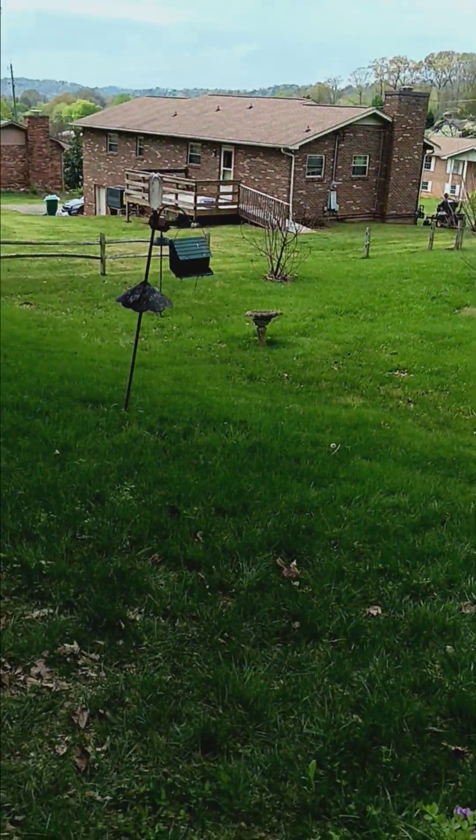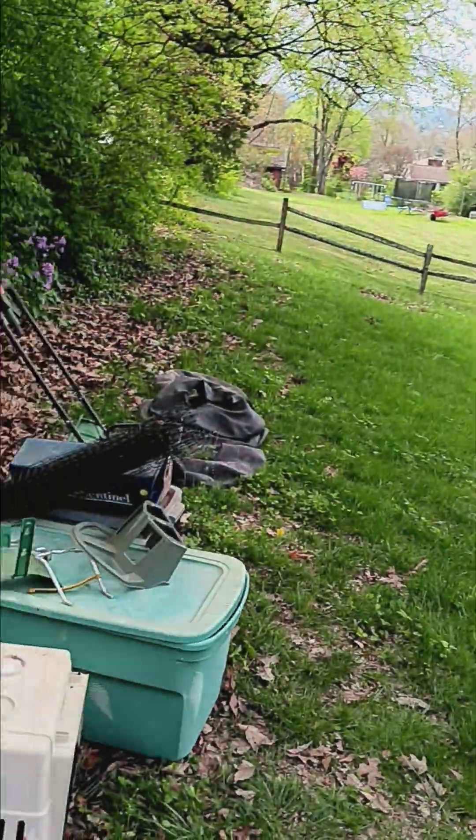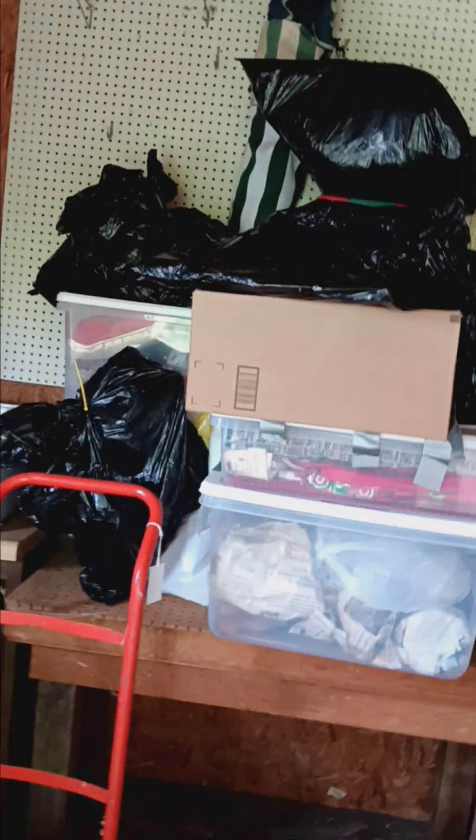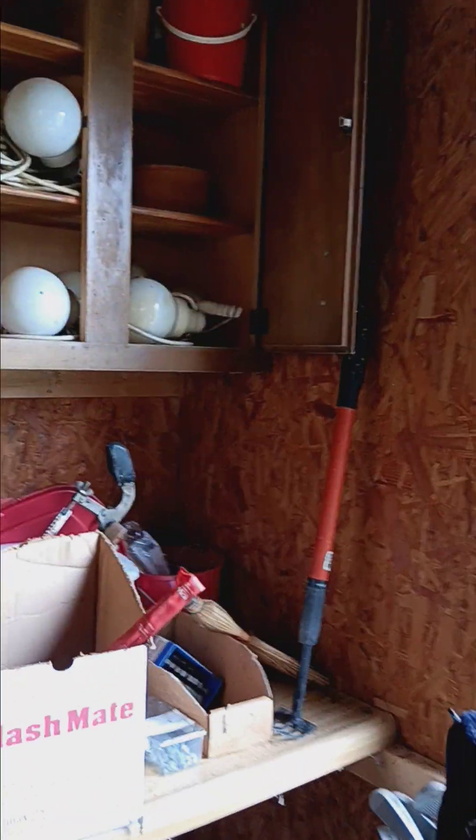Now we're in the backyard — there are a few outdoor items in the yard and a shed. In the shed we've got more tools, some lighting items, more fishing gear, some Christmas items we have yet to unbox, a nice air compressor, some coolers, and golf clubs. See you out here in Seymour on El Dorado, Friday and Saturday!